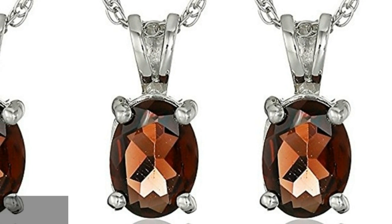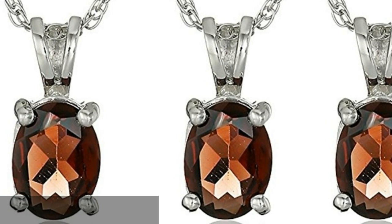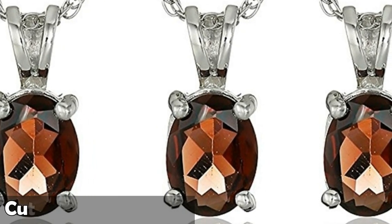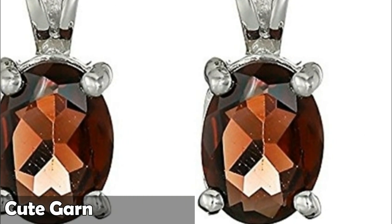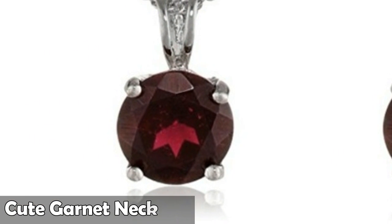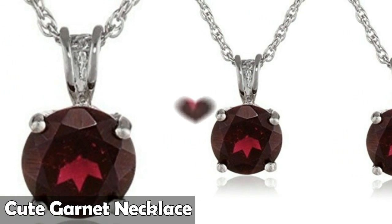Number one is sterling silver 8 by 6 millimeters oval pendant necklace, 18 inches. Material: metal, gem type: garnet stone, weight 1.1 carats, stone shape oval. Sterling silver and garnet pendant necklace.